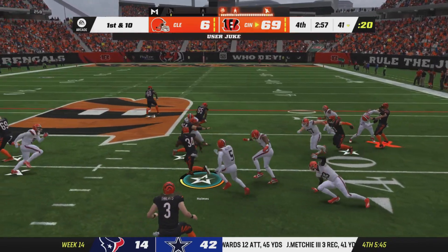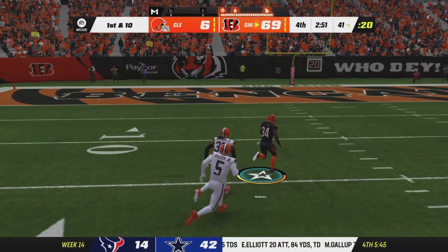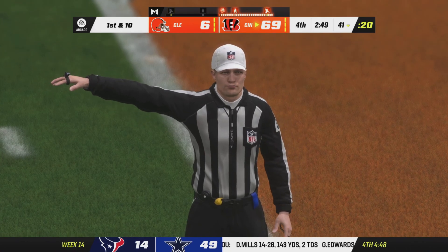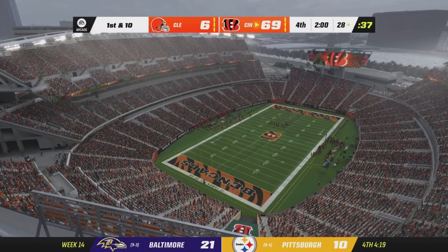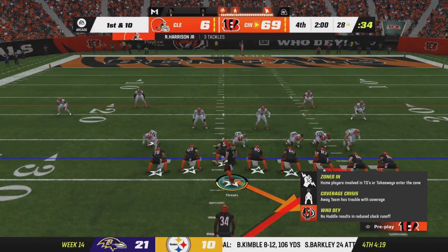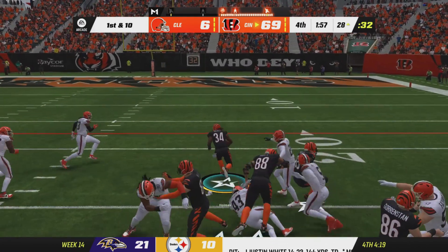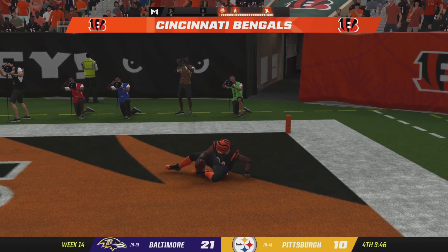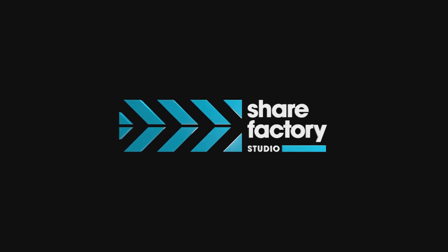They'll run with Holmes and he's got some space here, just falling short down at the one-yard line. It's been a one-sided affair. The Bengals in possession of the football, and they have just about put this one on ice. They are going to score again — yet another touchdown. The Bengals continue to pour it on late in the game.